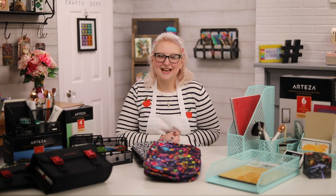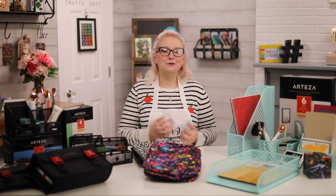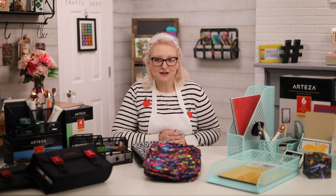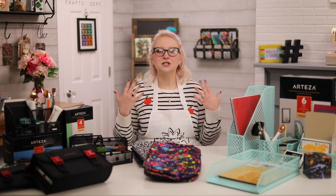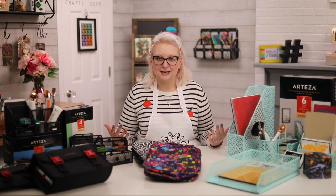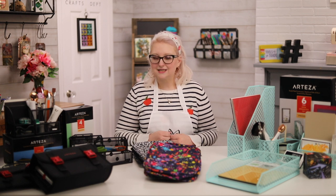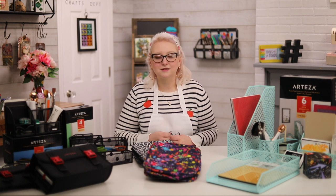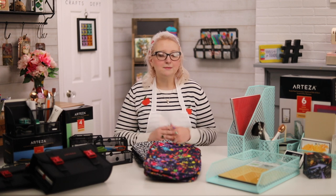Hi everyone, welcome to Hedgehog Hollow. Today is Tidy Tuesday because I've had lots of time to clean and organize my craft room while we've been at home, and I wanted to share some of the things I've been using. Storage is one of those things everybody loves here at Hedgehog Hollow — so much so that next month's subscription box is going to be a storage box, so you can check that out at hedgehoghollow.com/shop.